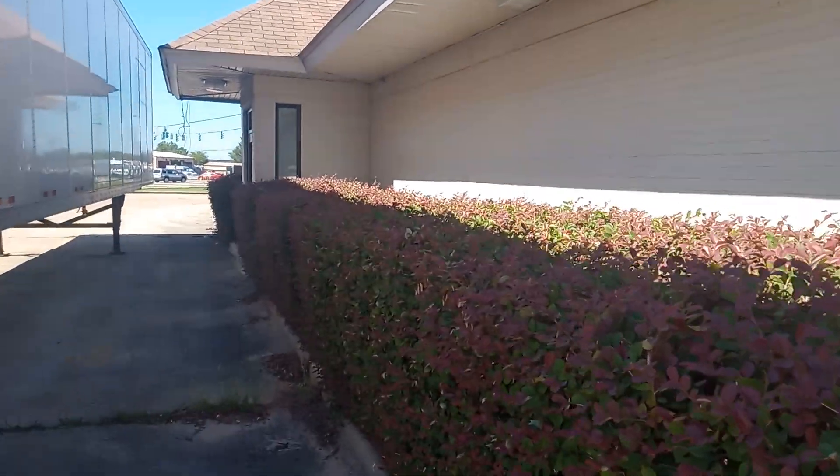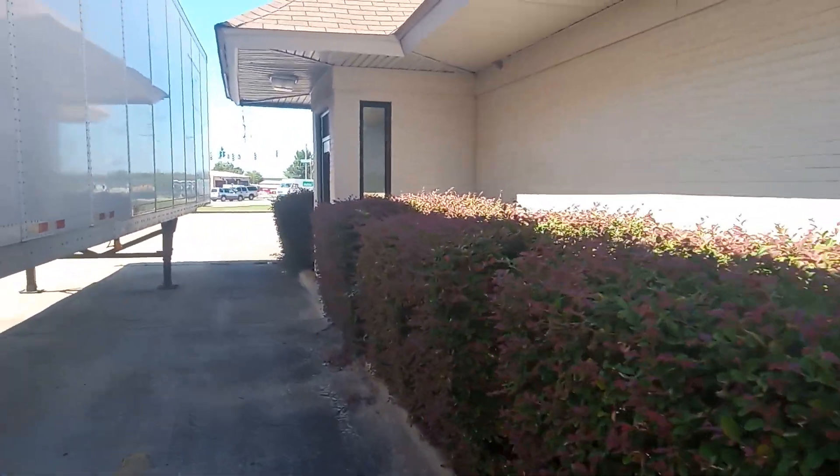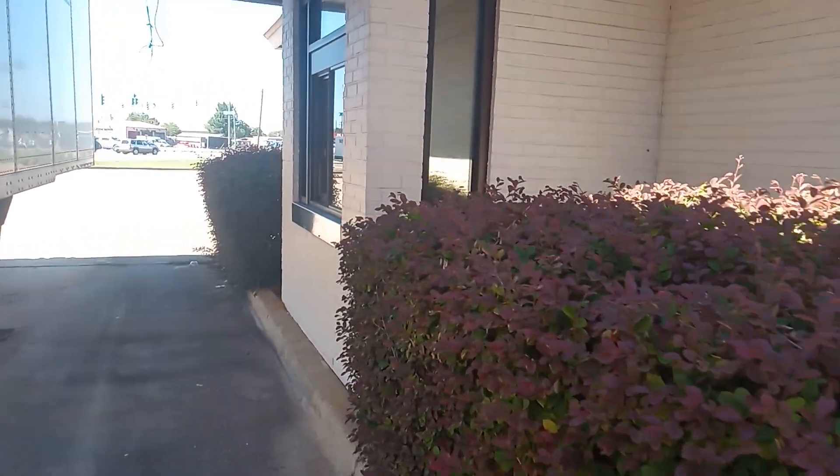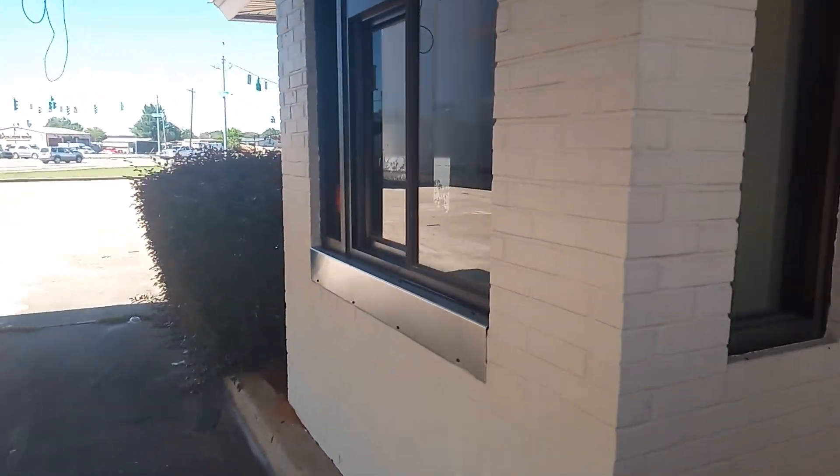I've seen the other Nate guy do a McDonald's — I've been wanting to do a McDonald's. This McDonald's you can tell has some age to it. This has been closed for a long time.